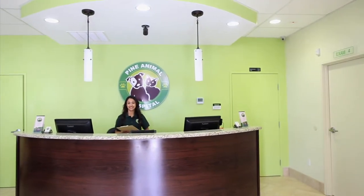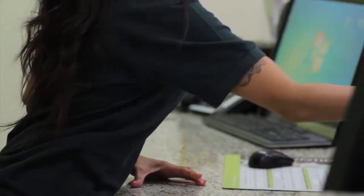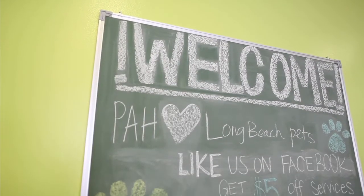When you enter our comfortable lobby, you'll be greeted by a friendly receptionist. Appointments are always a good idea, but we do our best to accommodate walk-ins in a timely manner.